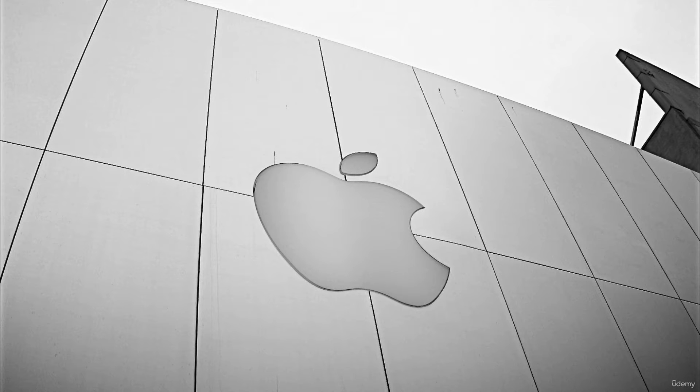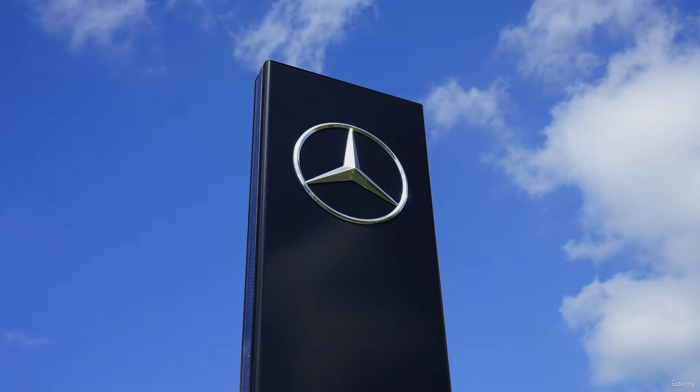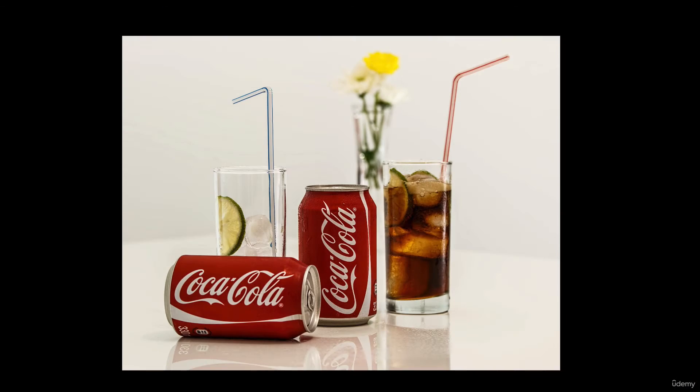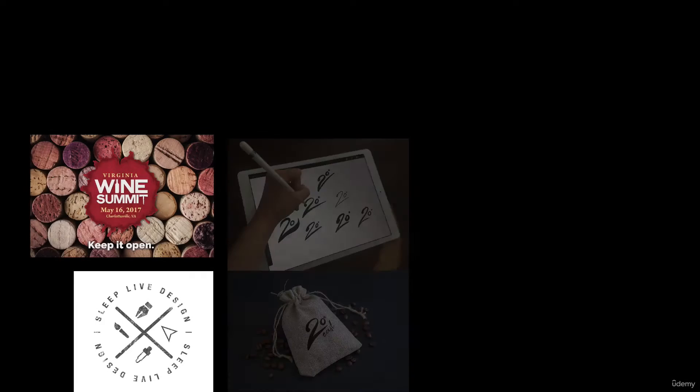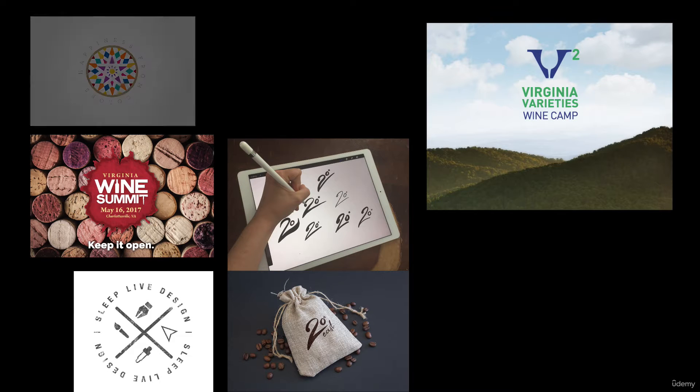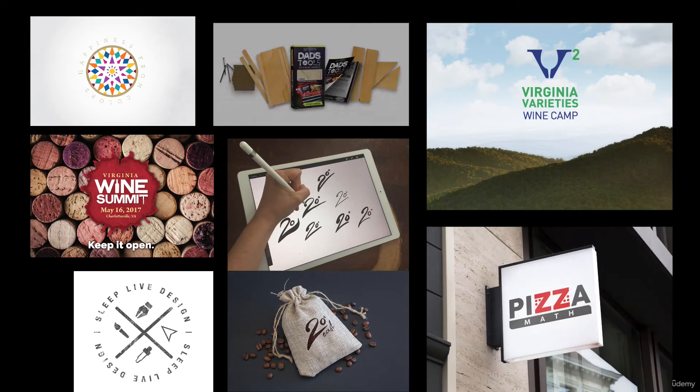What makes a great logo design? What makes for solid branding? These are questions we will answer throughout the section as we look at solid examples of each. Logo design is the mainstay of graphic design. As a graphic designer for over 14 years, I've designed logos for a wide variety of clients, both for-profit and nonprofit. I've come to learn that of all the projects a designer is tasked with, the logo design project is the heart of it all.